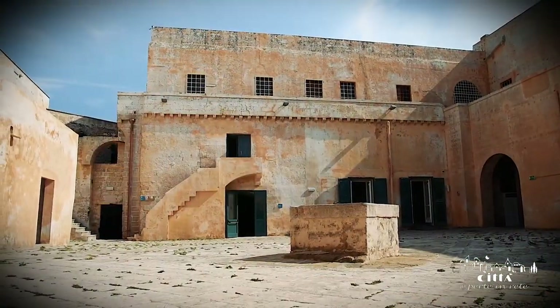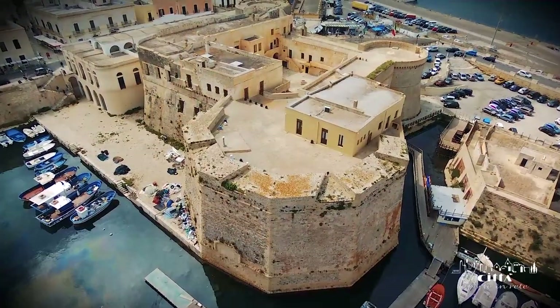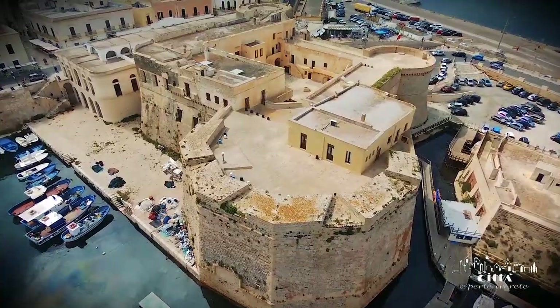That of Gallipoli is a military structure of great prestige, functional to the protection of the city for a defence both maritime and terrestrial.